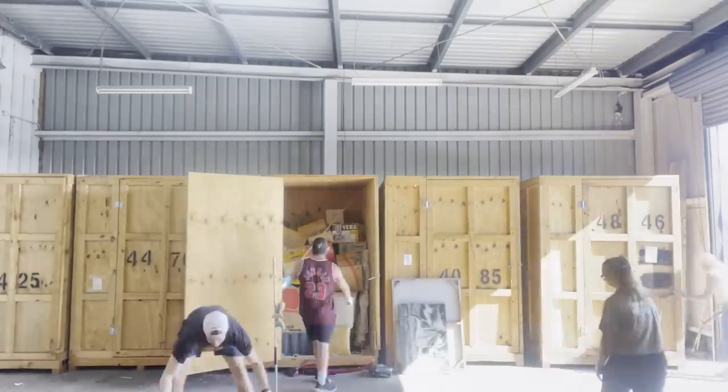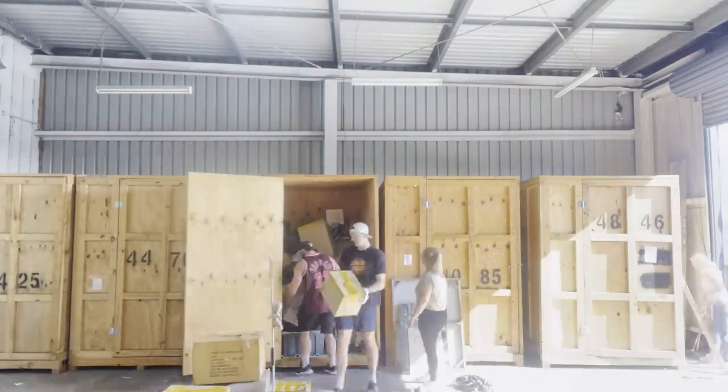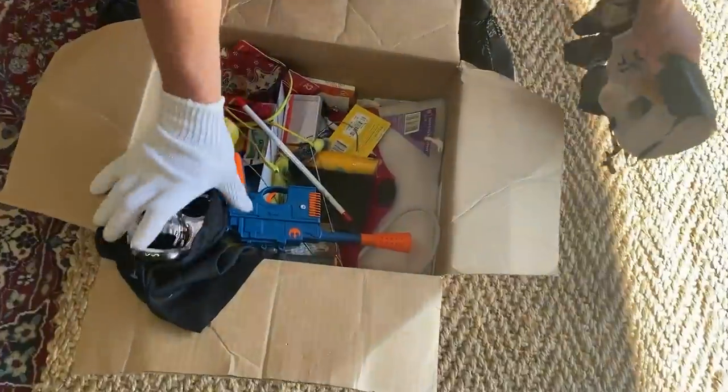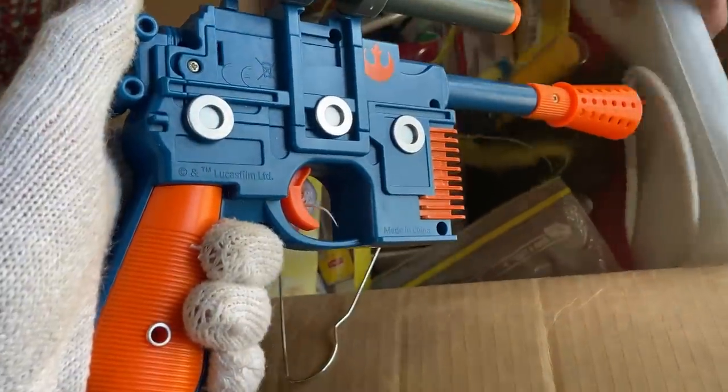Without any time to waste we started pulling out the boxes and it didn't take long for us to find some really profitable items. Lucas Films.